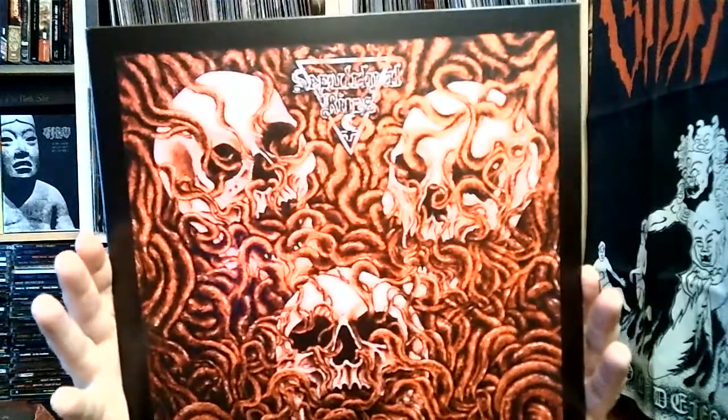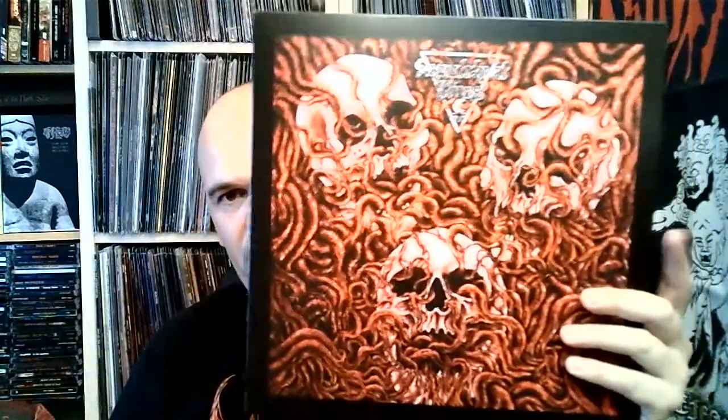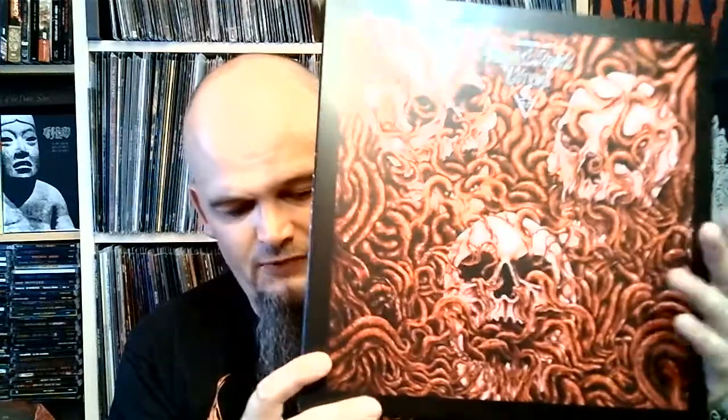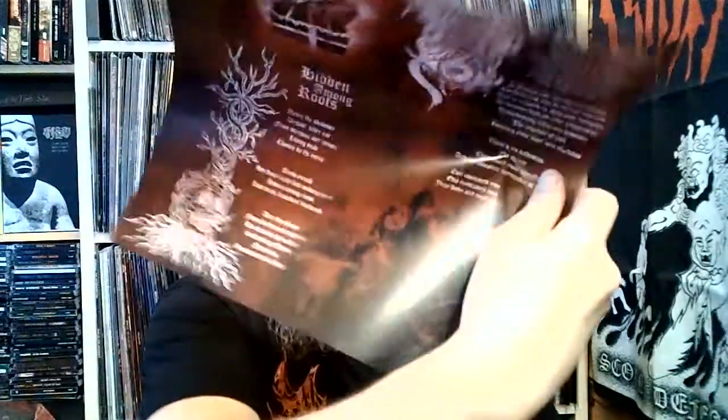And we go to Chile with Sepulchral Rites. This is three females from Chile playing dirty death metal. I really, really like this one. It has this South American vibe — kind of dirty and uncontrolled. Just solid, solid stuff and a great release. Both are black vinyl. I love Chilean music, so another great band in the collection.